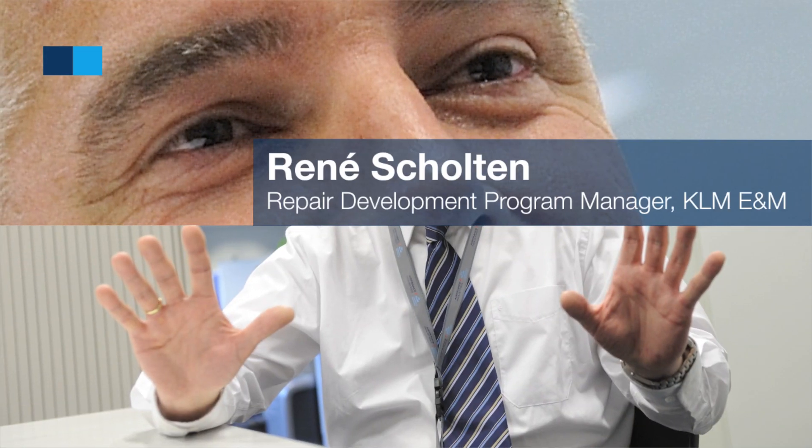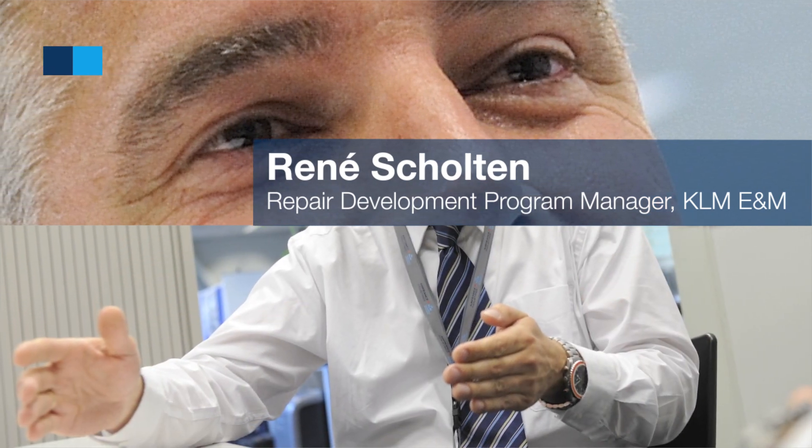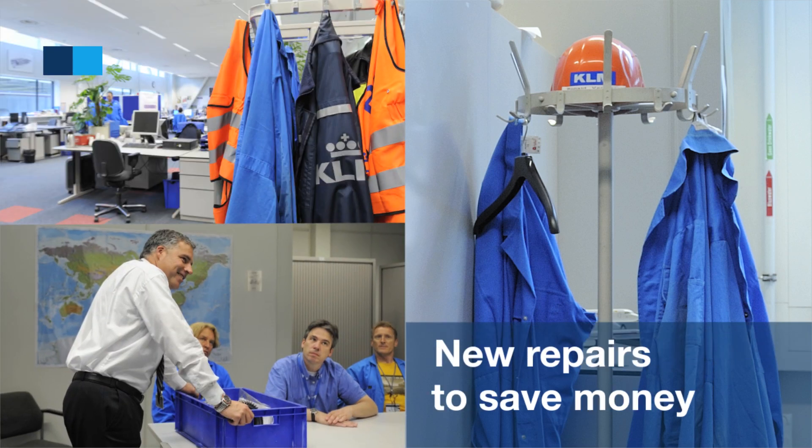Our customers don't like expensive parts, because parts fail and they have to be scrapped and you have to buy new ones. We at AFI KLM E&M are looking into opportunities to repair these expensive parts so our customers don't have to spend a lot of money.